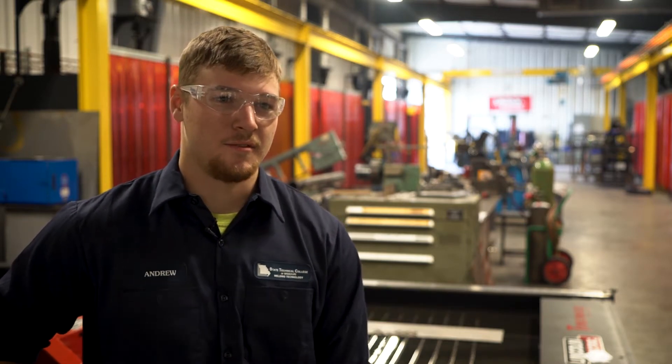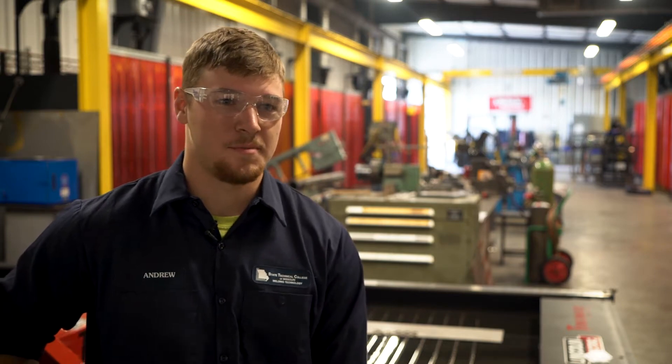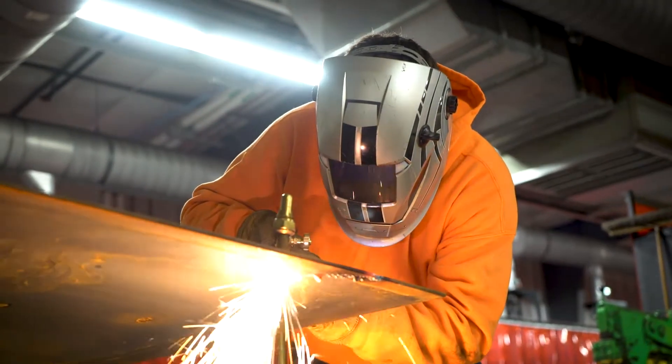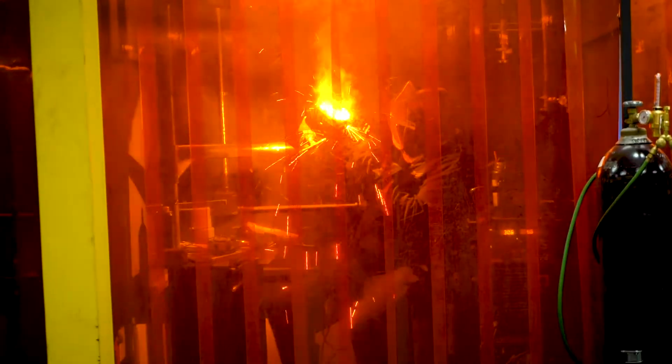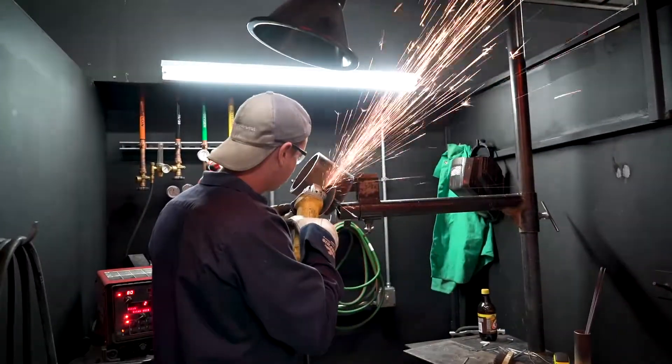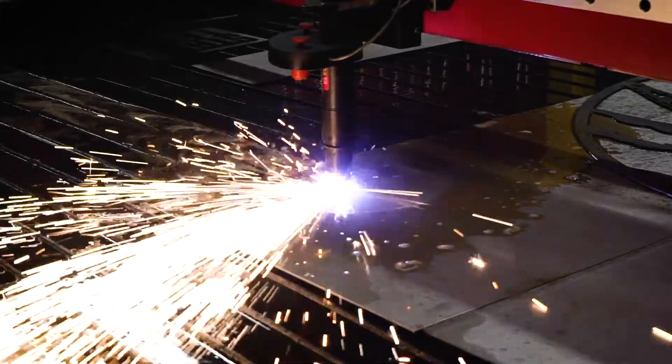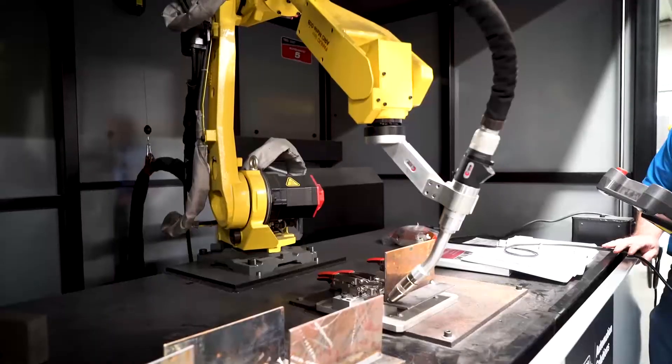I chose this program because we get this brand new facility to use, and really everything we're going to experience in the real world gets thrown at us — every process we get to do and experience here. Welding is a very high demand job right now and there are endless opportunities all over the United States and even all over the world. And having State Tech on my resume is an added bonus.